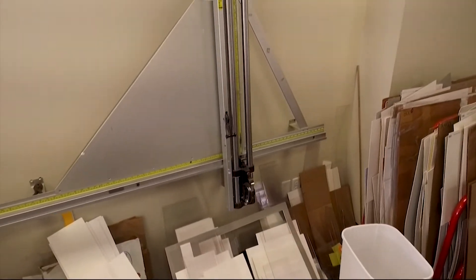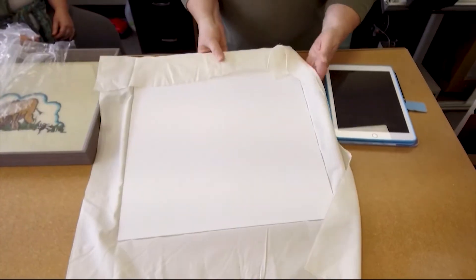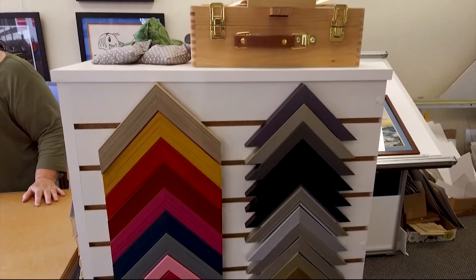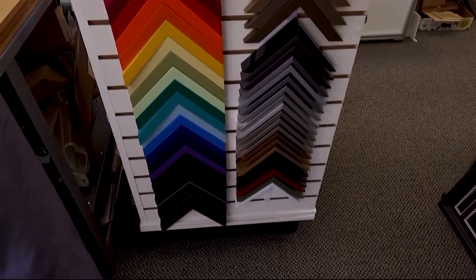They'll take care of whatever you bring in, from needlework to items for shadow boxes and more. Annette is dedicated to making sure the project turns out exactly the way you like it. "We always try to give two or three different options. We first ask if they have any ideas on how they want to frame it and try to go along those lines. Then I'll do something totally opposite and see what their reaction is, and then maybe something kind of in the middle, to give them a different perspective on the piece."